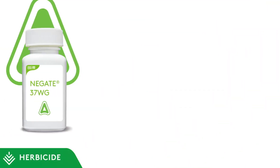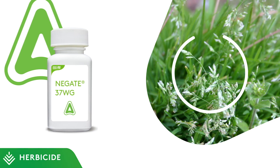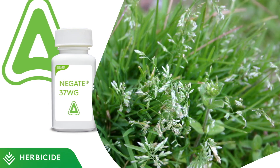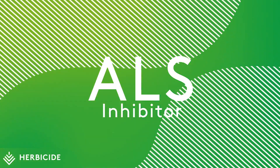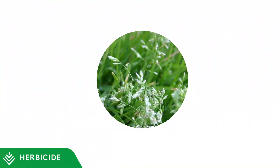QualiPro's Negate is a selective post-emergent weed control option for Bermuda grass and Zoysia grass, with broad-spectrum control of broadleaf weeds as well as annual grasses like Poa annua. Negate is a combination of two ALS-inhibiting sulfonylurea herbicides — rimsulfuron and metsulfuron methyl.